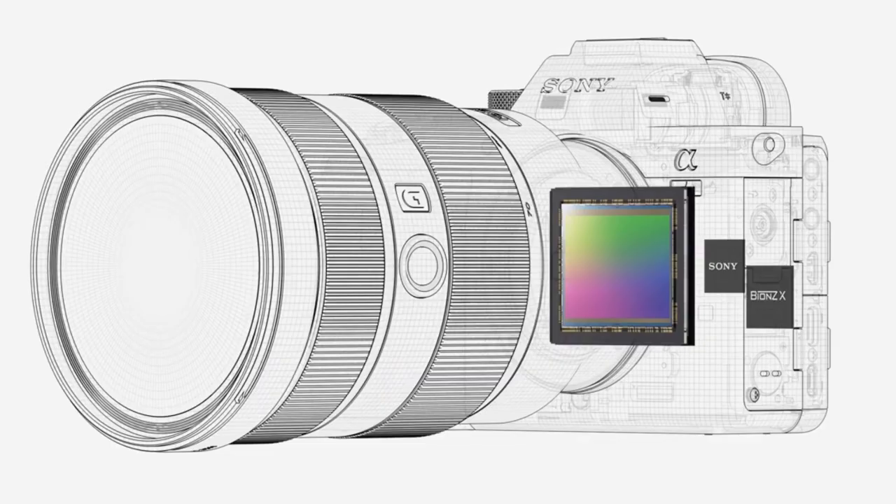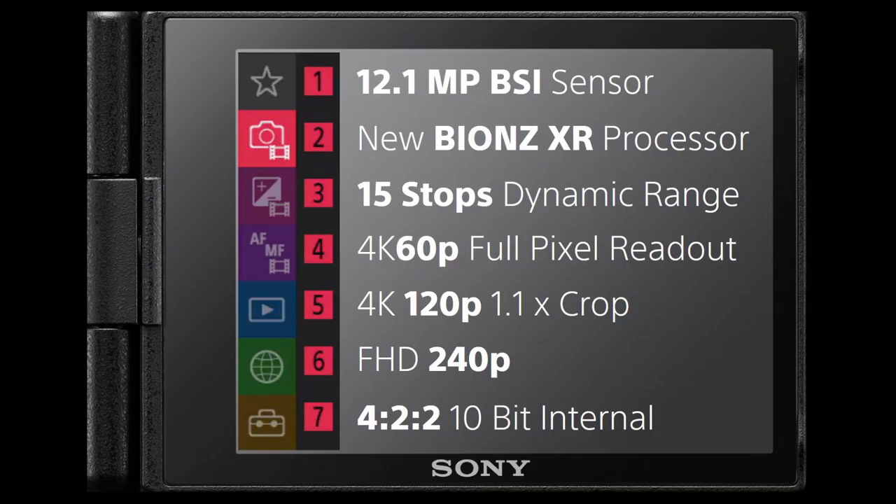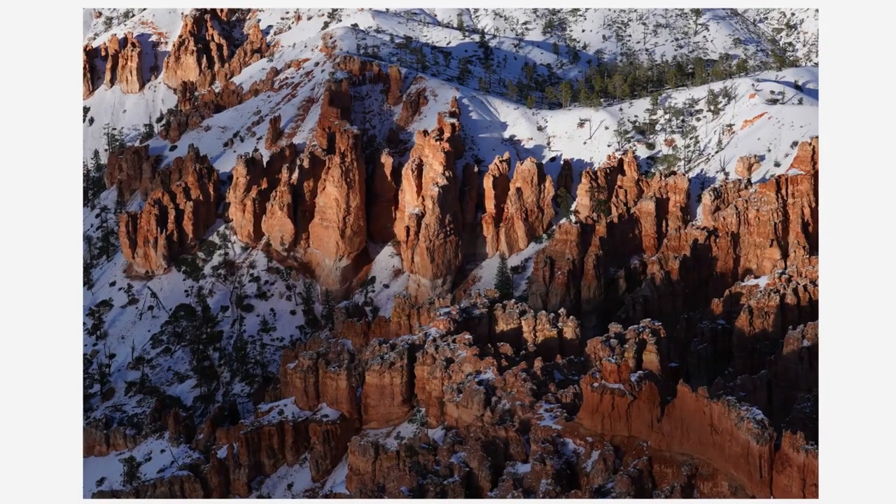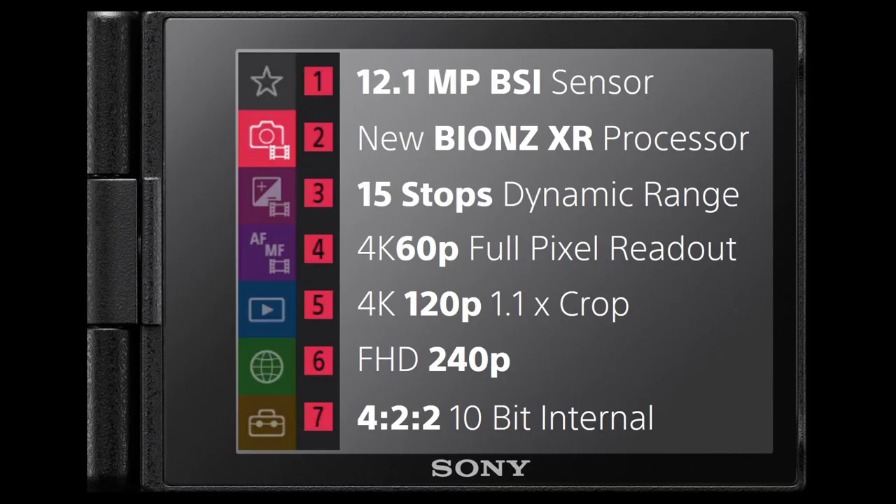It's got a brand new processor — the Bionz XR — and it's the heart and brain of this camera. It has double the readout speed over the Mark II and is eight times faster than the Bionz X processor found in the A9 Mark II and the A7R Mark IV. It has 15 stops of dynamic range, giving incredible detail in shadows and highlights. For the first time in the Alpha mirrorless cameras, it has full pixel readout in 4K 60p and 120p 4K, with a slight crop in Full HD 240p mode and no audio. Internal recording is 4:2:2 10-bit colour sampling across all modes.